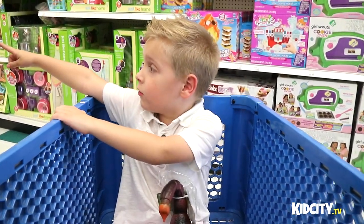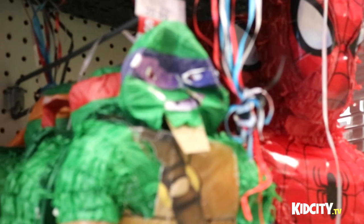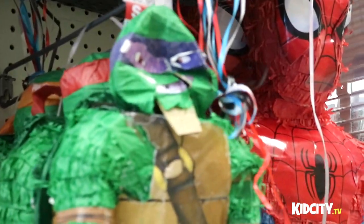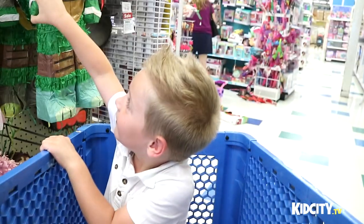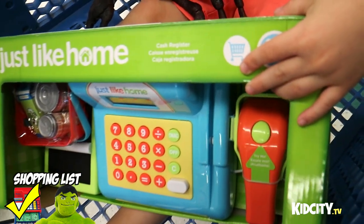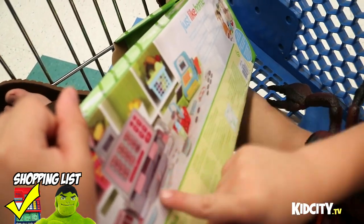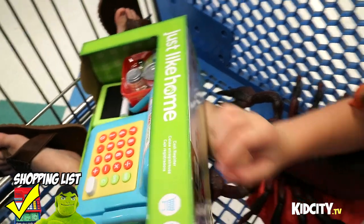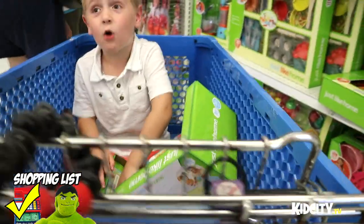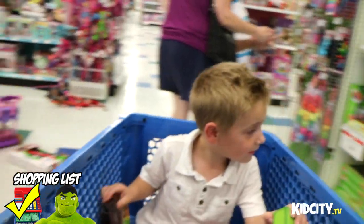Oh my goodness, look at that — somebody destroyed that Donatello. He's already been through enough, he doesn't need you punching him in the belly or his arm off. Here's our options for the cash register that you wanted — check this out. What do you think? Wait, this is a boy one? It's not a boy one just because it's blue. It's got some money, it's got a card too — because who uses cash anymore?